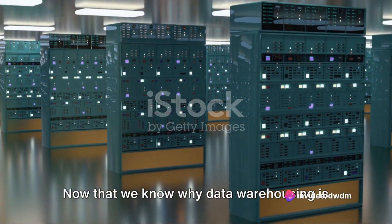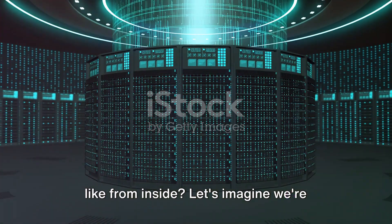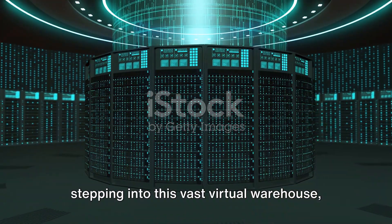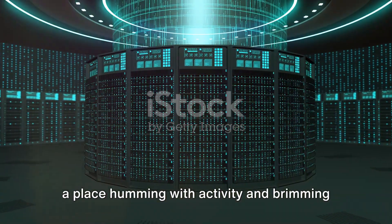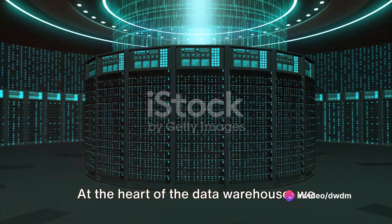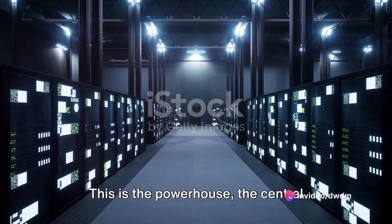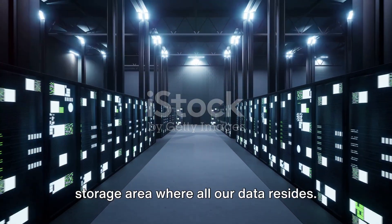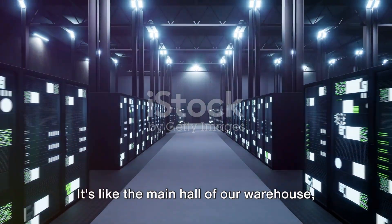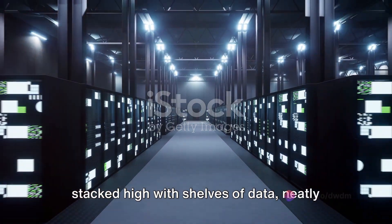Now that we know why data warehousing is essential, what does a data warehouse look like from inside? Let's imagine we're stepping into this vast virtual warehouse, a place humming with activity and brimming with information. At the heart of the data warehouse, we find the database server — the powerhouse, the central storage area where all our data resides.